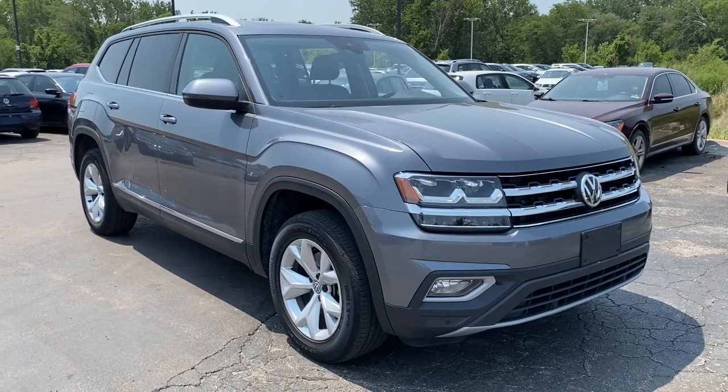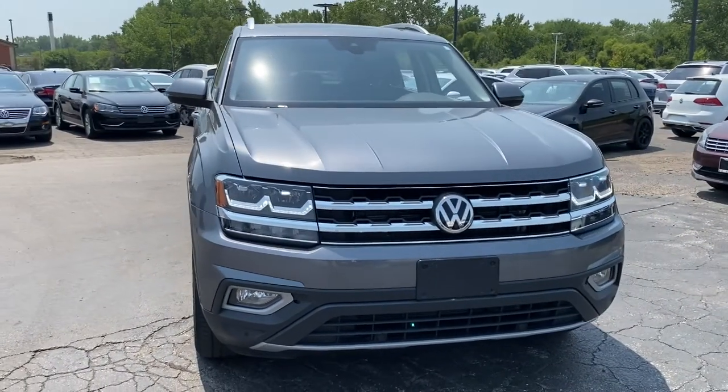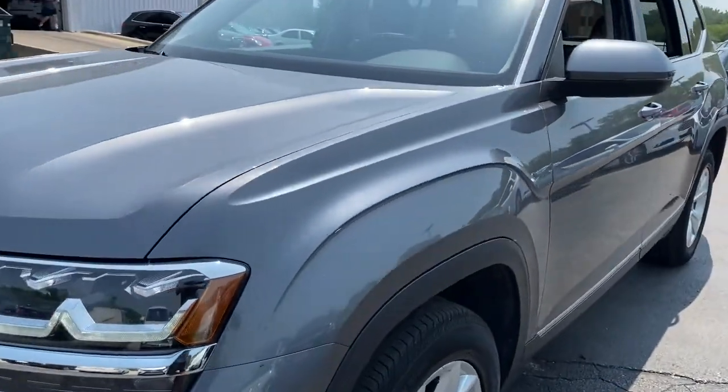You will love the features of this 2018 Volkswagen Atlas. This vehicle still has fewer than 100,000 miles on the clock, so it won't last long. Explore your world with confidence in this solid, tech-savvy Atlas.